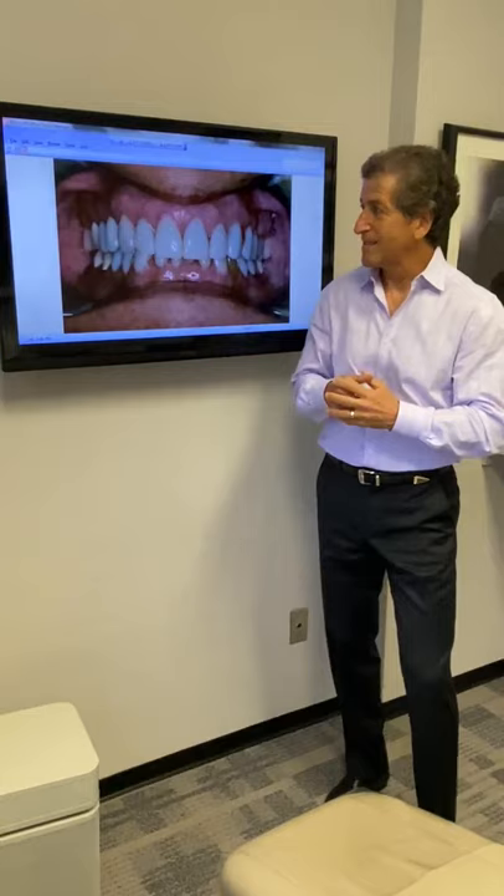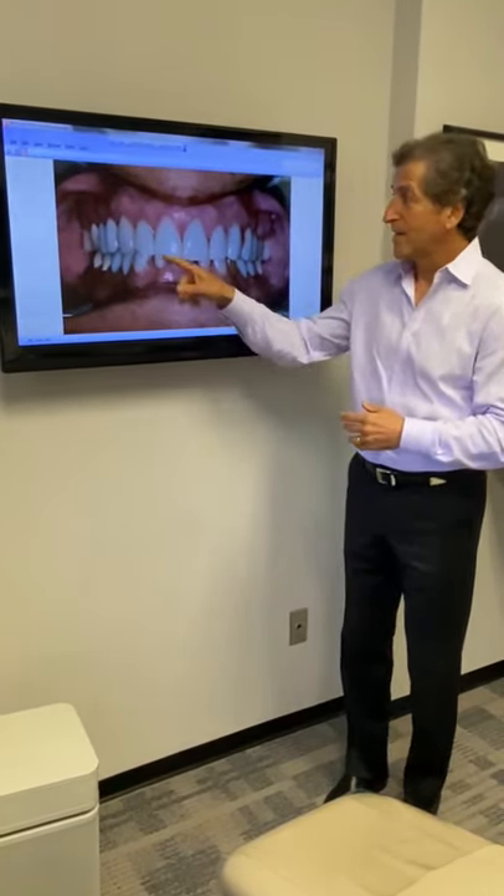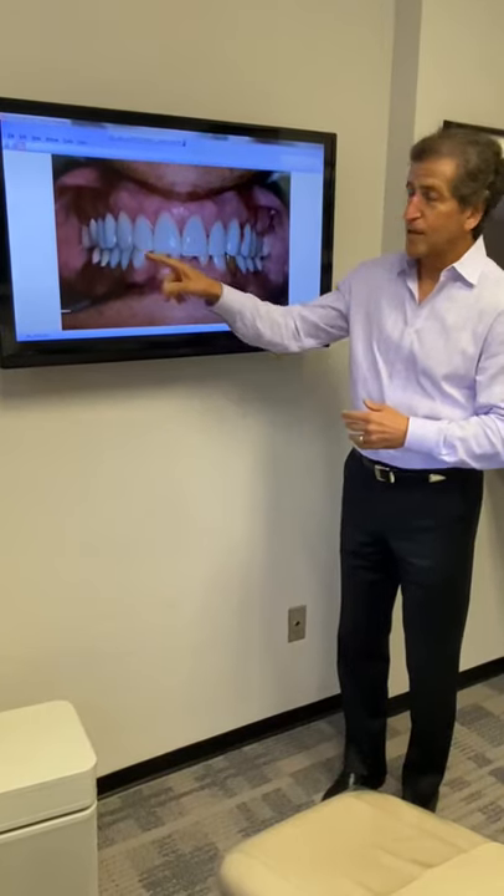I just want to take a moment to talk to you about overbite and functional cosmetic correction. There are so many factors to consider in the industry. This is an overbite case in which the teeth are breaking. You can see the gums have been receding, the teeth are not aesthetic, and the veneers are breaking.